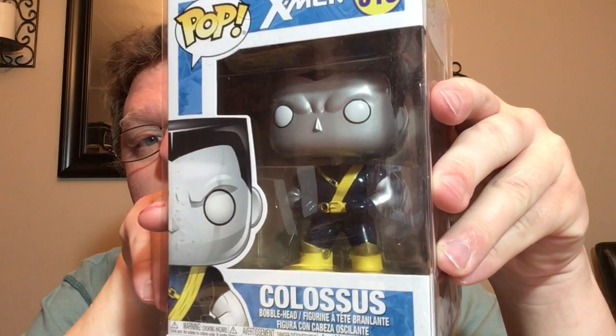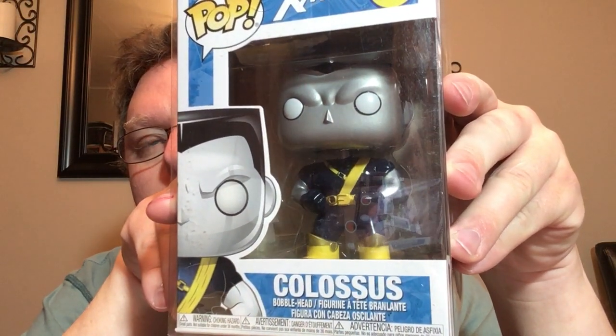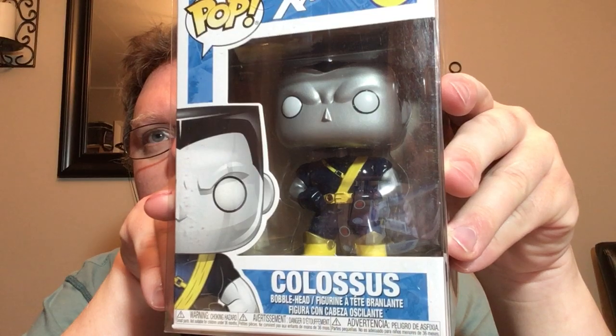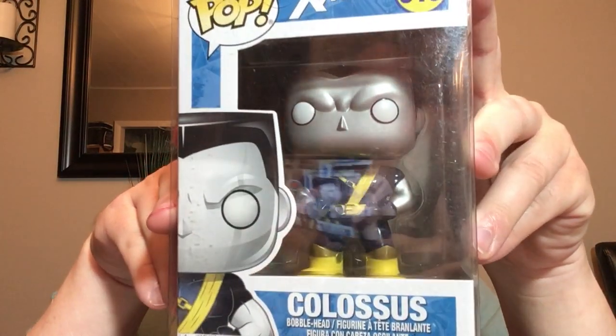This one is in a set of four — there's Domino, Cable, Colossus, and Negasonic Teenage Warhead. We got Cable — Amy actually has that Cable, she picked that one up. So my pops are your pops sometimes. The actual one I went after is one of my favorites from back when I read comics years ago — Colossus. I don't remember him having quite this outfit in the movie, but yeah I think he did when they went to the X-Mansion.